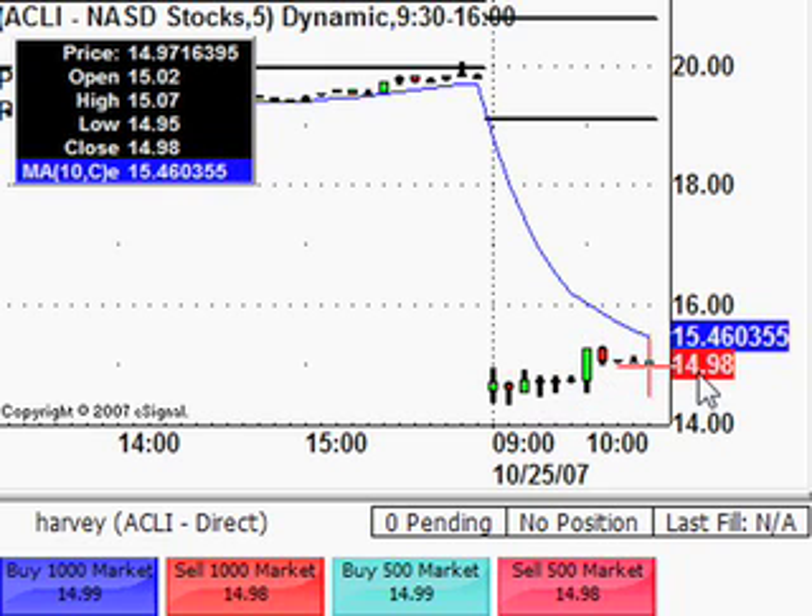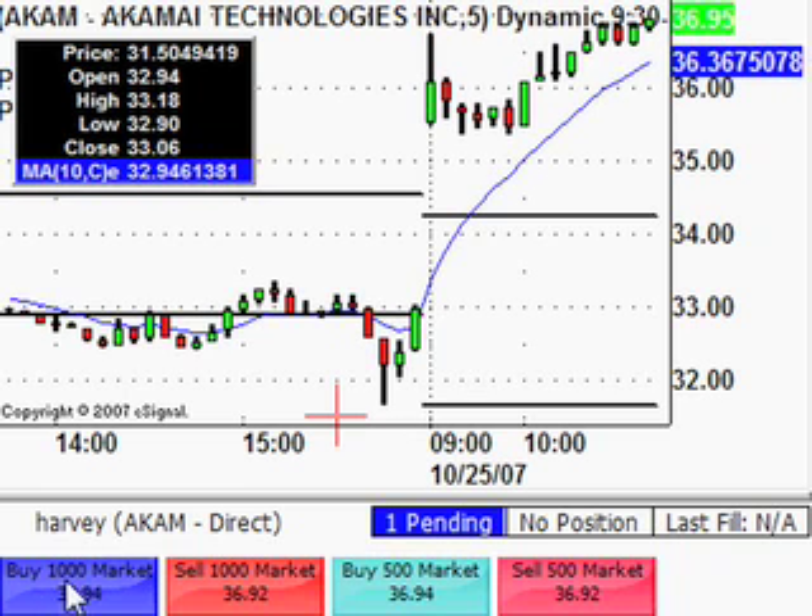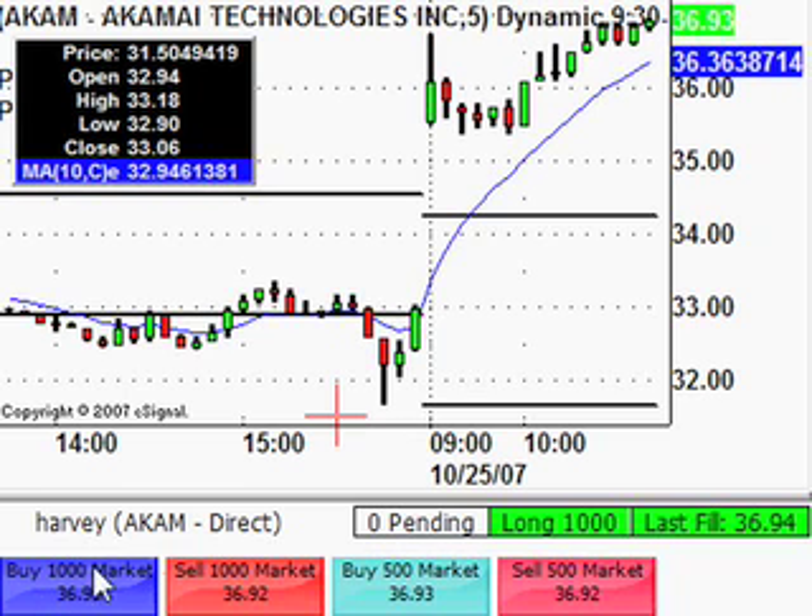Better to take the two-cent hit and move on. Now looking at AKAM, which is a NASDAQ stock, looking at a possible long setting up. Good old pattern there, just waiting for it to get a little bit of momentum behind it, and if that happens we'll take a long on it. That's got a bit of movement there, so we're long from 36.94 on AKAM.